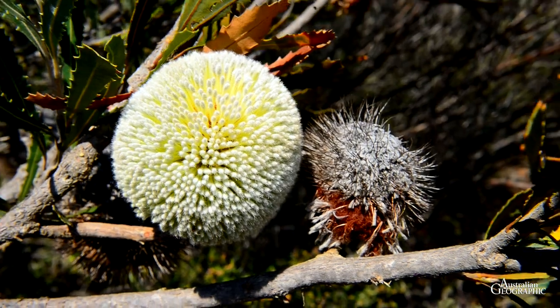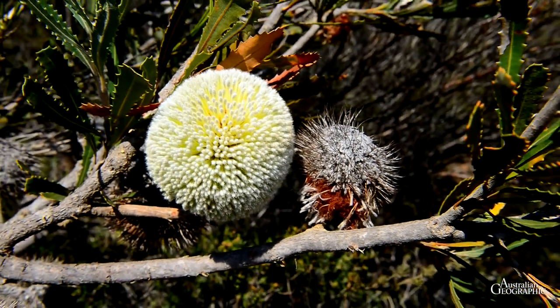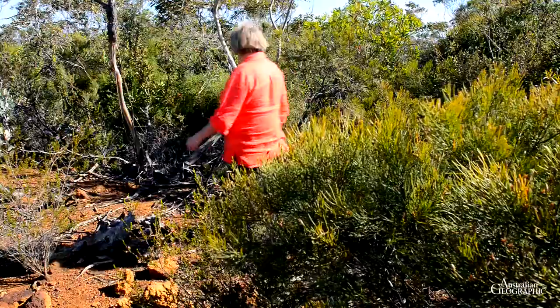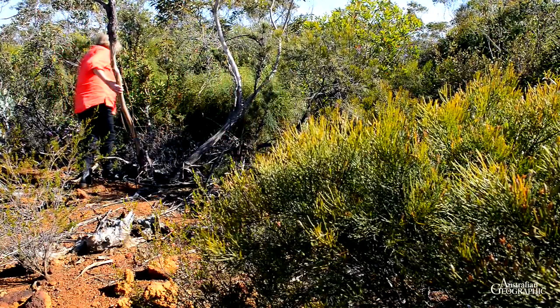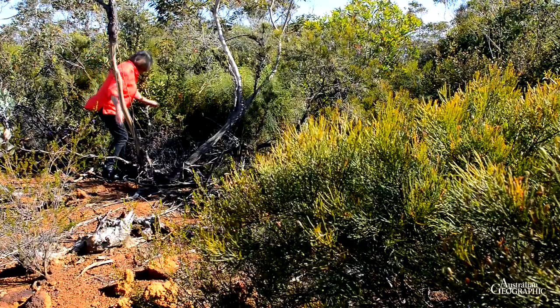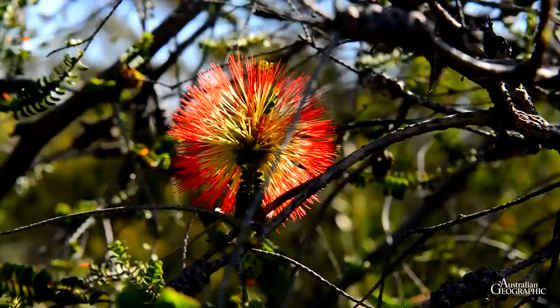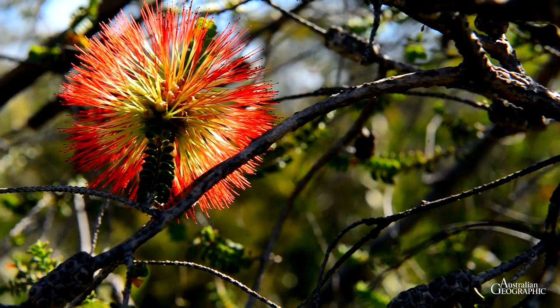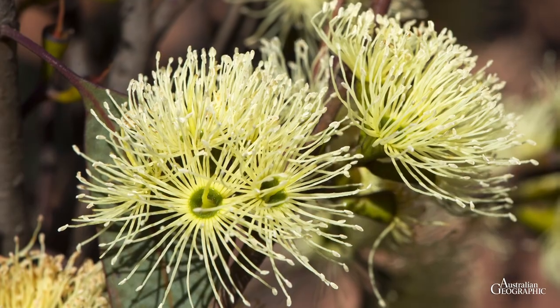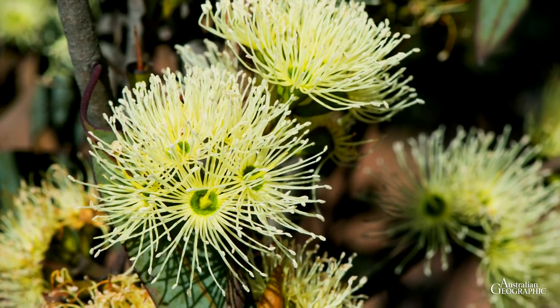Another oddity is the tennis ball Banksia. Local Sue Leighton, an avid flower fan like most town folks, is showing us the endemic Ravensthorpe bottlebrush hiding in the dense bush. Extremely rare is the very recently named Eucalyptus ravensthorpensis, and there's much more.